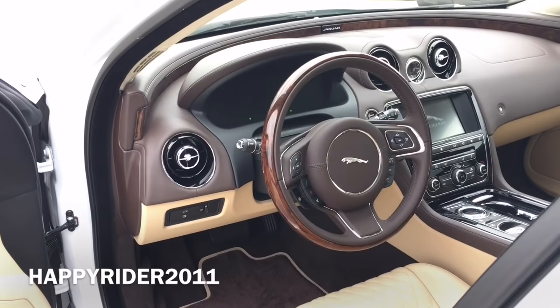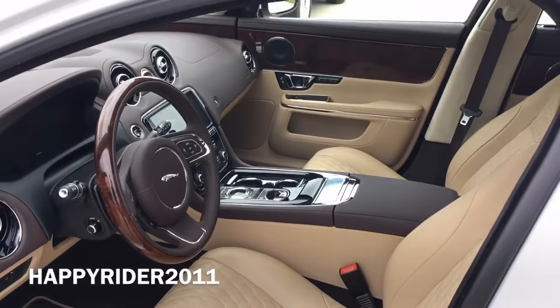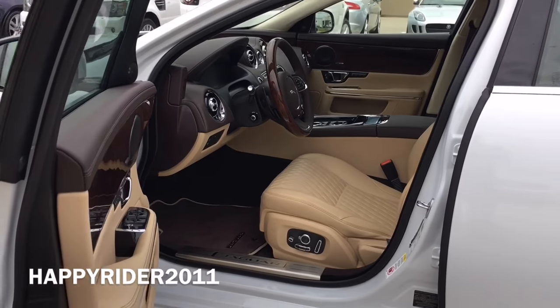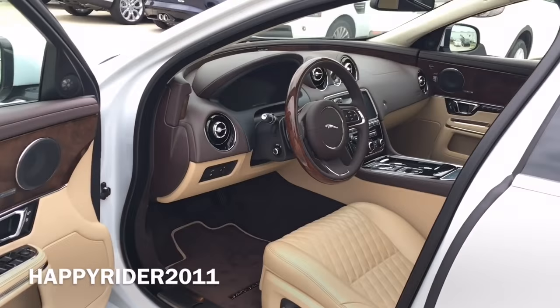Here's a quick view of the interior. Interior looks very luxurious and clean. This specific interior comes in truffle cashew trims with truffle stitching.